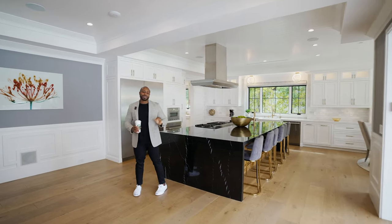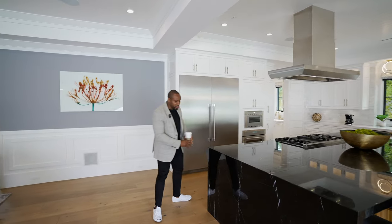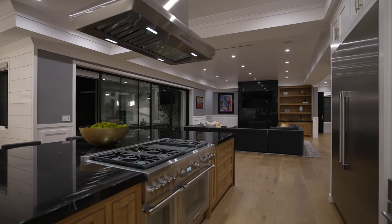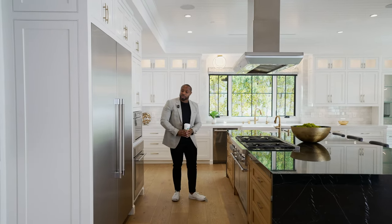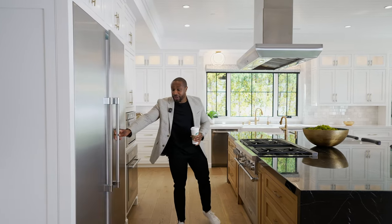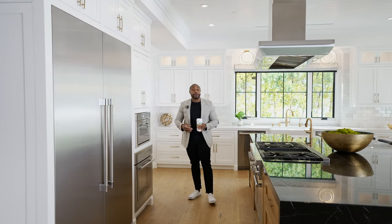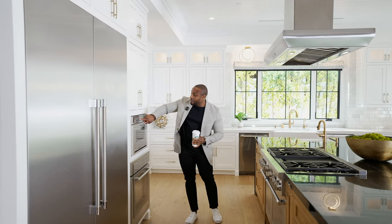For all of our chefs, feast your eyes on this. We have our marble extended island with waterfall that seats six. Here we have our six-burner stove with griddle, and all the appliances are Thermador — we have our Thermador fridge and also freezer. We have not one, not two, but three ovens, which are all Wi-Fi enabled, so you can check on your turkey or dinner from anywhere. And then here is the Mercedes-Benz, I would say, of microwaves.